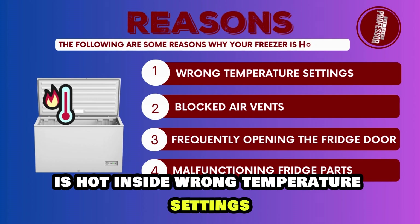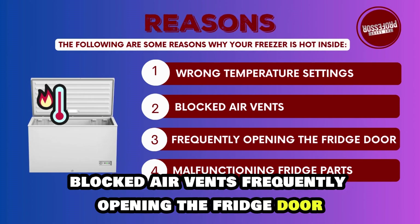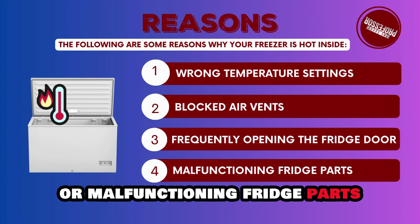Wrong temperature settings, blocked air vents, frequently opening the fridge door, or malfunctioning fridge parts.